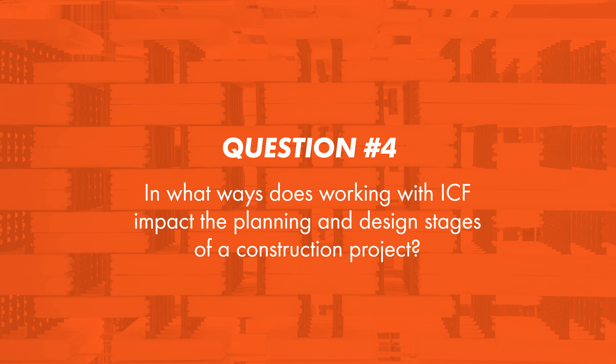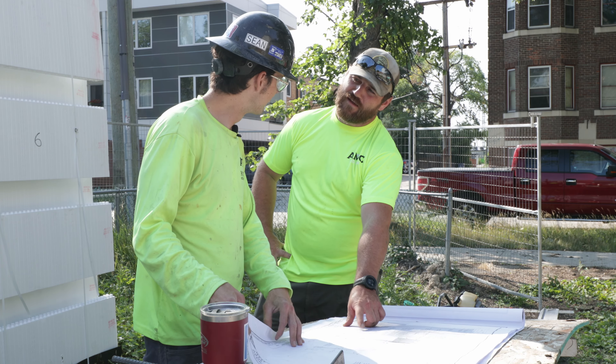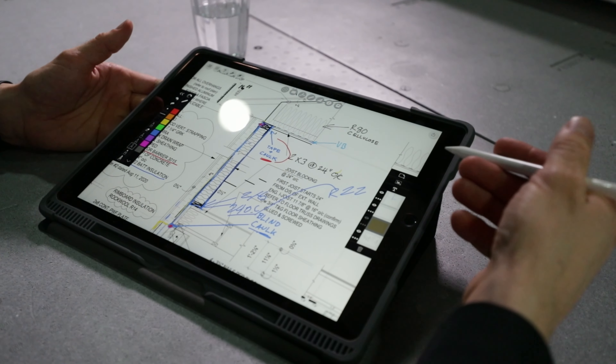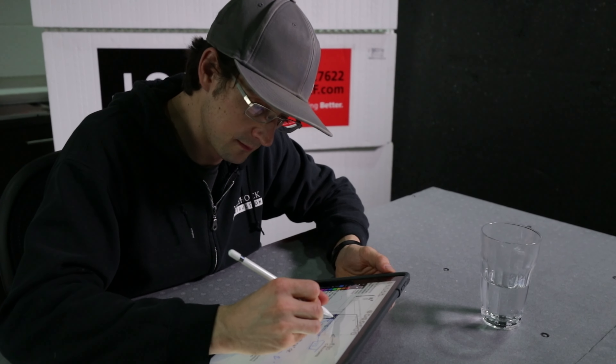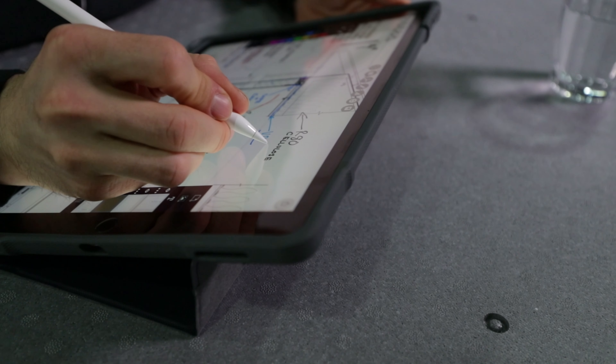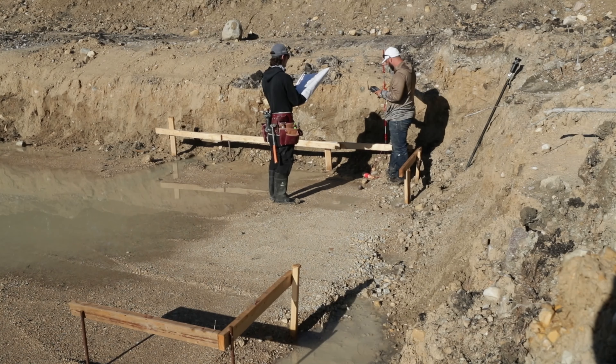When we design with ICF, and when I see our builders design with ICF, I think successful projects have provided a lot of pre-planning. They use integrated project delivery, which is the architects, builders, and owners — all the major stakeholders in the room — so that expectations are set from the beginning on what they're building with. It's an engineered product so it has constraints but also flexibilities, so when you do the pre-planning, like anything else, you have really successful projects. Get everybody on board early and you'll have a great build.